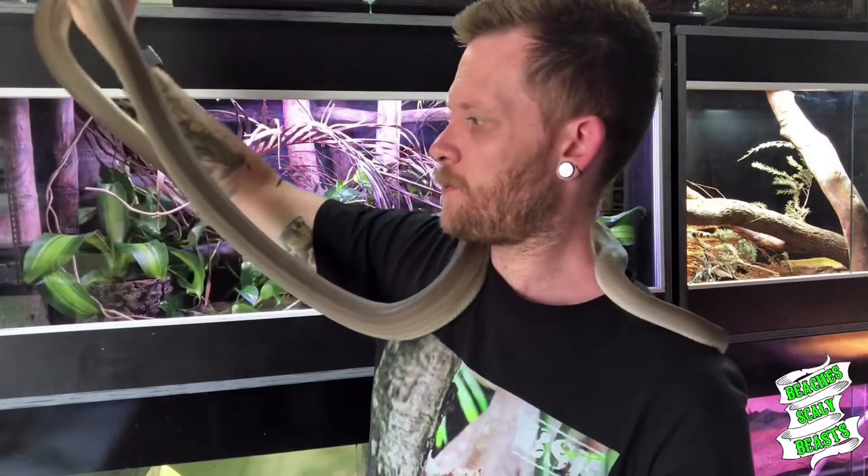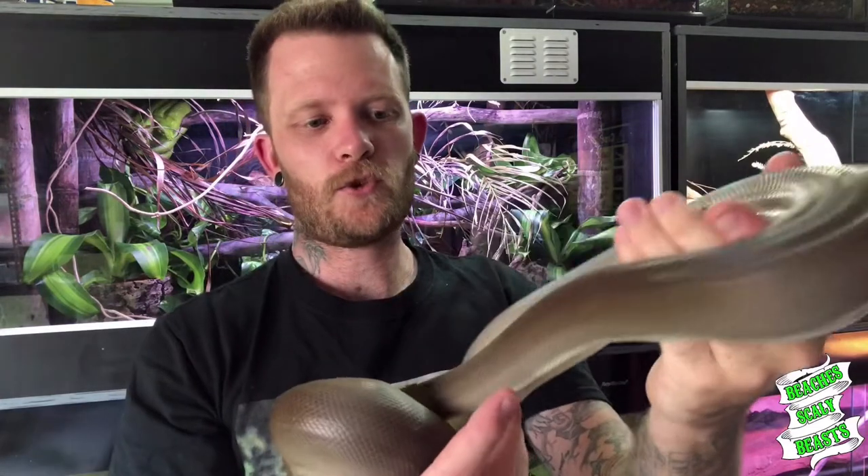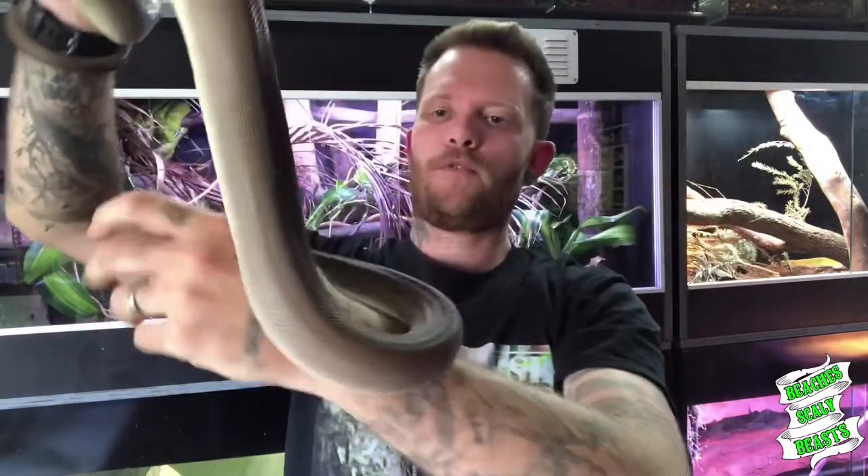These guys are just absolutely fantastic snakes — they feel like velvet. They get to a decent size, up to around the three metre mark, and can get quite fat in captivity, up to about 15 kilos. They're sure inquisitive; as soon as they're out, they're always on the go. He's always in different parts of the enclosure throughout the day, whether thermoregulating or just sussing things out. It's one of those animals I've always dreamed of keeping, and I'm so glad I finally got one.